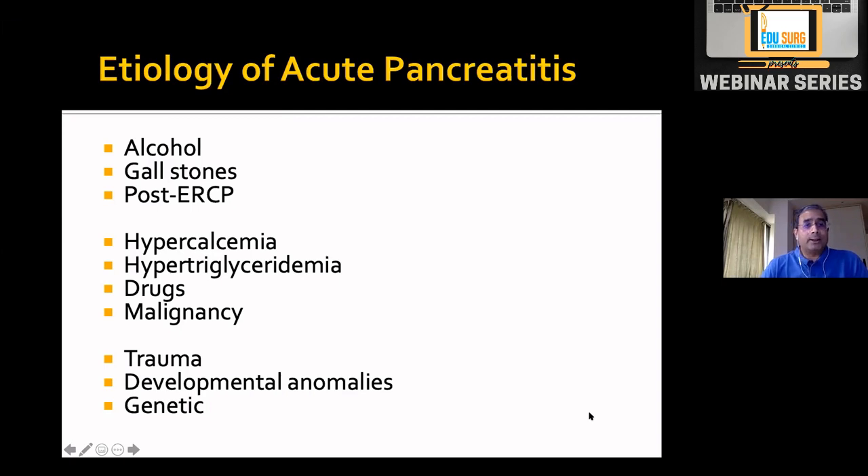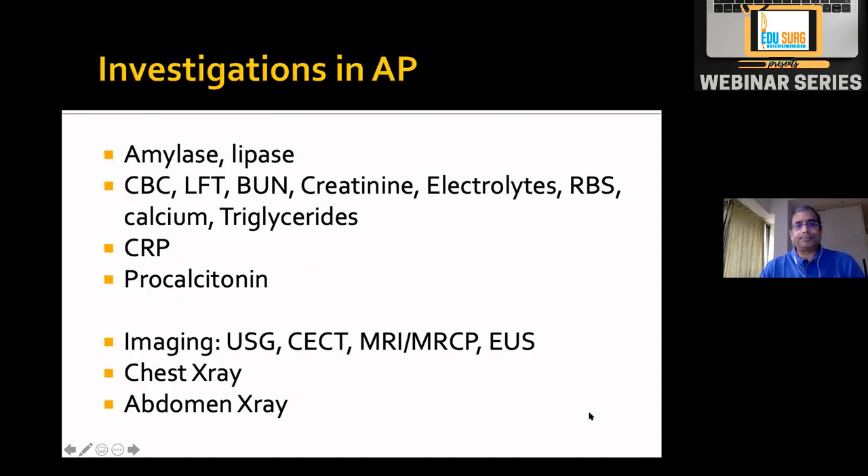Certain medications such as azathioprine can cause pancreatitis. Malignancy may trigger the first attack — in a patient with first-attack pancreatitis and recent-onset diabetes, we always suspect a pancreatic tumor. Other causes include trauma, developmental anomalies evident on imaging, and genetic causes, which generally present as recurrent attacks. All these etiologies are kept in mind and tests done accordingly.